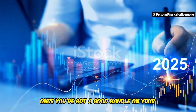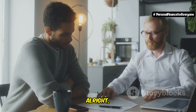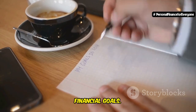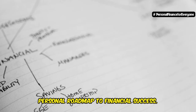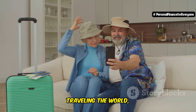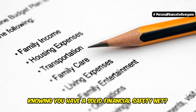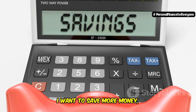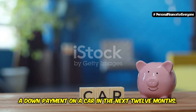Now, once you've got a good handle on your current finances, we can move on to the exciting part: step two, setting clear financial goals. Think of your financial goals as your personal roadmap to financial success. What do you want to achieve with your money? Do you dream of buying a house, traveling the world, retiring early, or maybe just having peace of mind knowing you have a solid financial safety net? Whatever your aspirations are, write them down and be specific. Instead of just saying 'I want to save more money,' set a concrete goal like 'I want to save $5,000 for a down payment on a car in the next 12 months.'